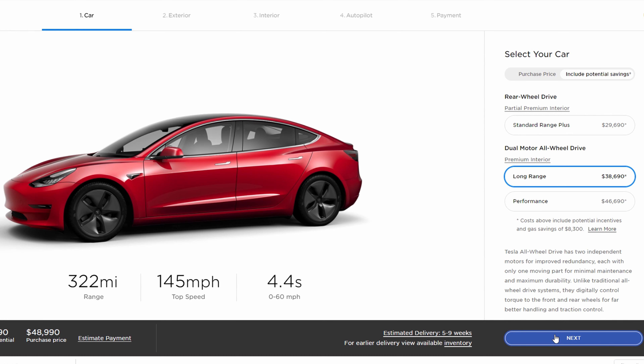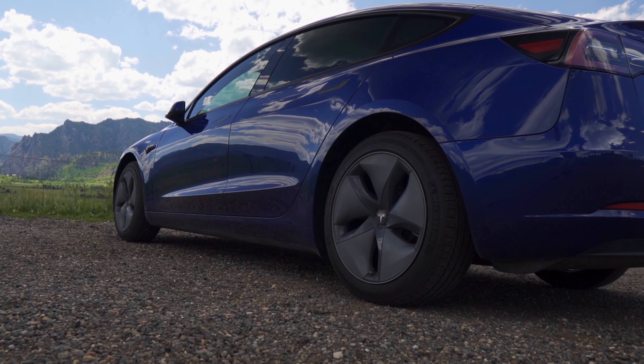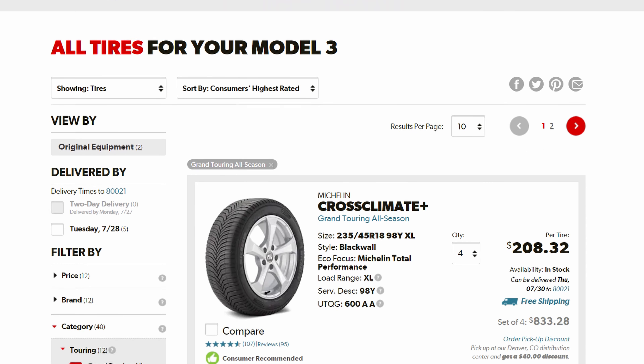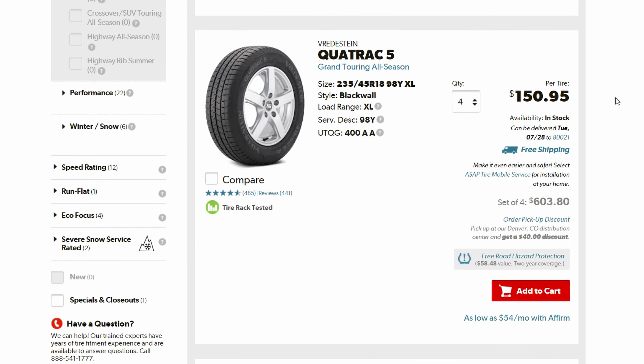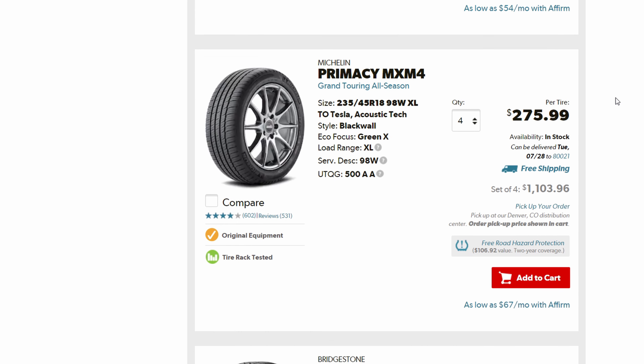Now let's talk about the Long Range Dual Motor. This car has the exact same motors and battery as the Model 3 Performance — the motors are just rated to a higher output in the Performance. Tesla used to offer a 'stealth performance' Long Range Dual Motor with Performance-level acceleration. The Long Range Dual Motor comes standard with 18-inch wheels and an option for 19-inch, both more comfortable and more efficient. Aftermarket wheel upgrades are available for around $1,500. The larger sidewall tires are more comfortable, far less likely to cause pothole damage, and there are many more tire options at significantly lower prices, including all-season tires.